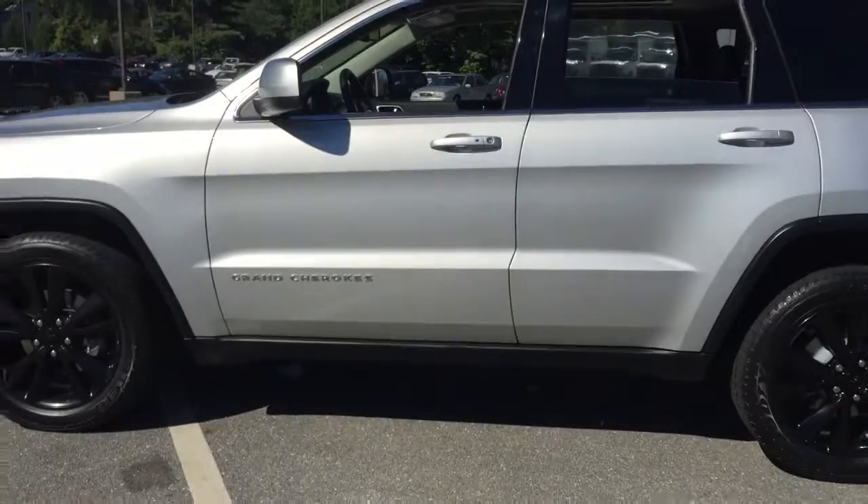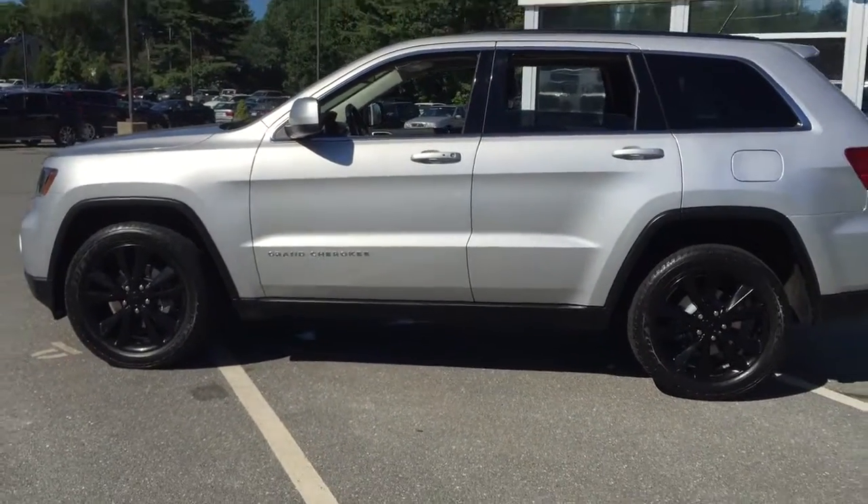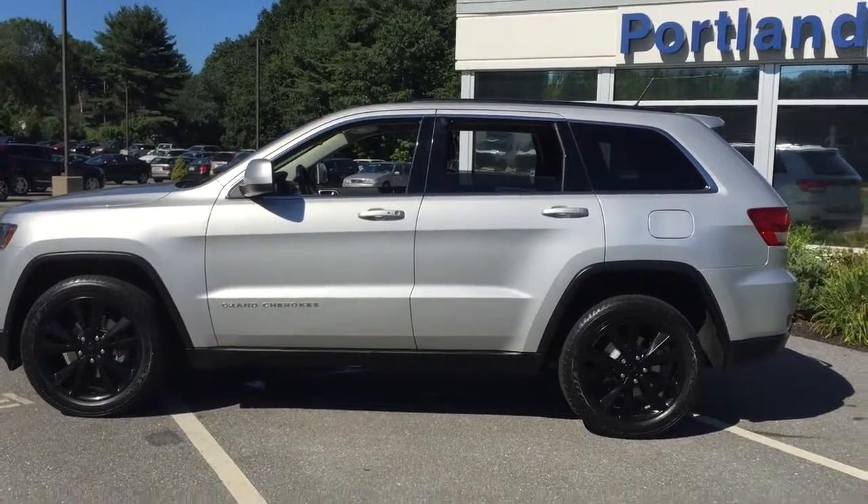So this is a 2012 Jeep Grand Cherokee Laredo Altitude Edition, here at Portland Vobo.